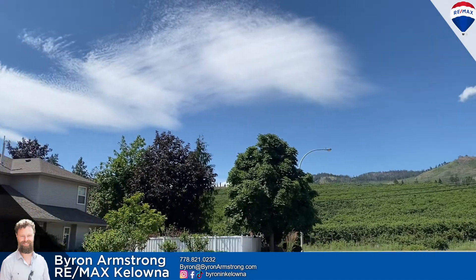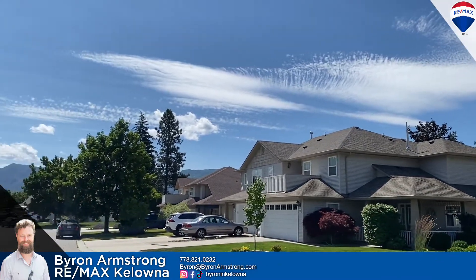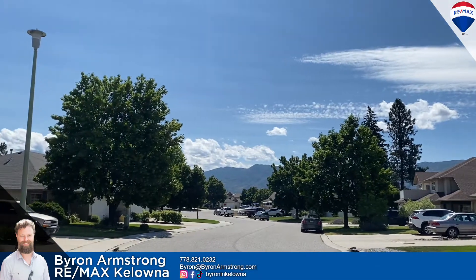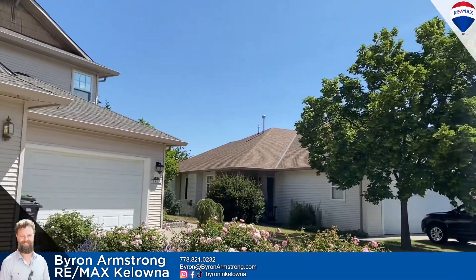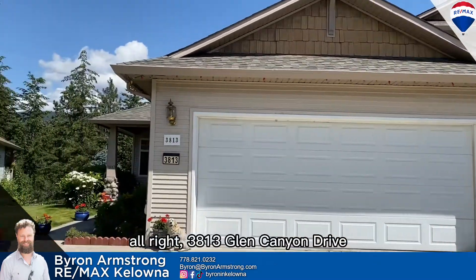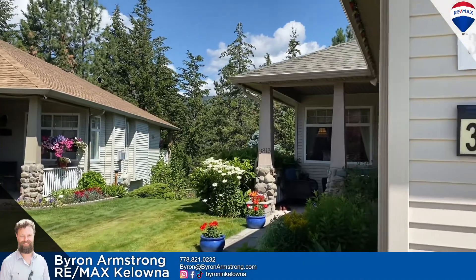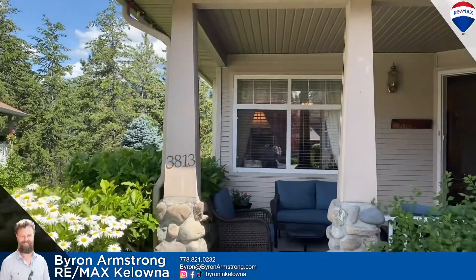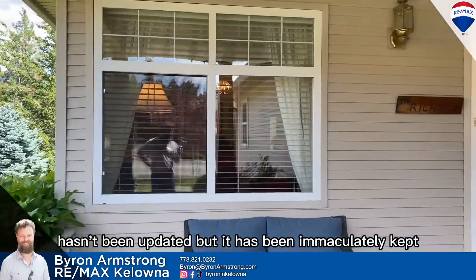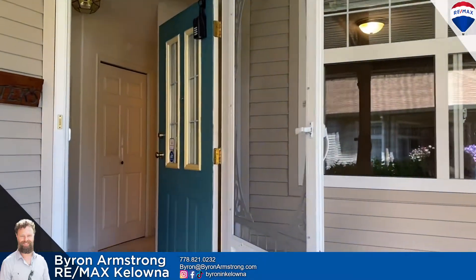Look at this environment. Just spectacular. It's so quiet. All right, 3813 Glen Canyon. It's a 90s build — hasn't been updated but it has been immaculately kept. A little covered front entryway here, which is always a nice little feature. We'll come back to the garage in a bit. We're going to start with the entry.